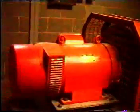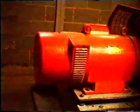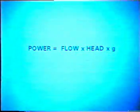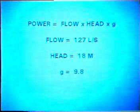The lights are turned on at dusk by a light sensitive switch. We can make our own estimate of the generator output. Power is flow times the head times g, the gravitational constant.